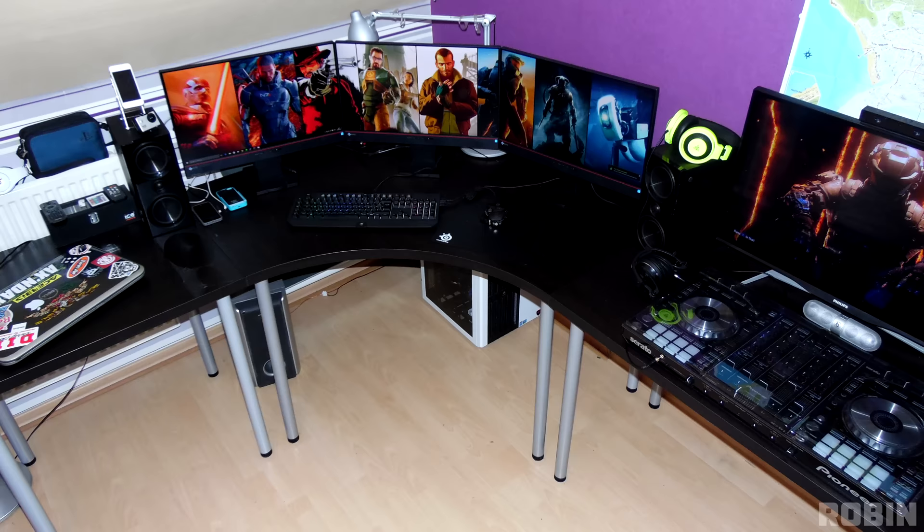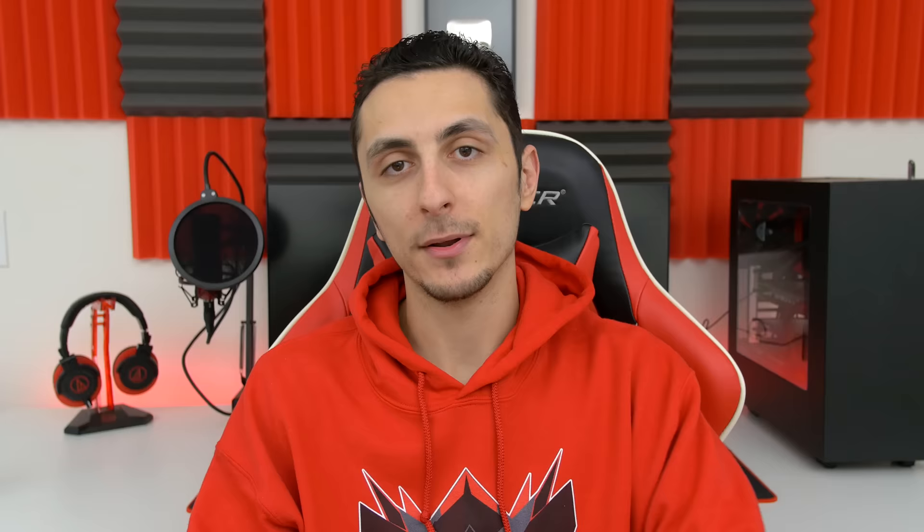Cable management is pretty tidy — at least the cables are off the ground, so good job with that. Other than fixing up those cables behind your monitors and using cable clips to keep your charging wires in place, I think this is a beast of a setup. Thank you Robin for entering.